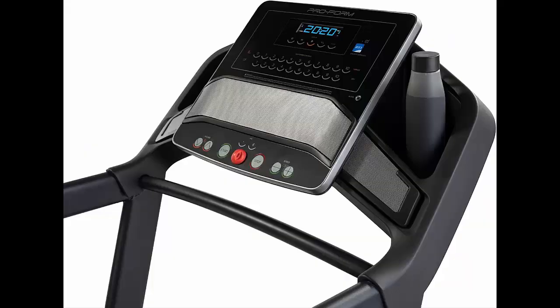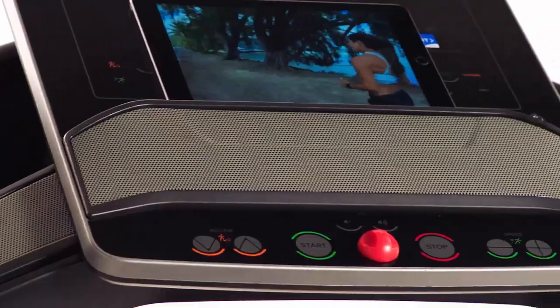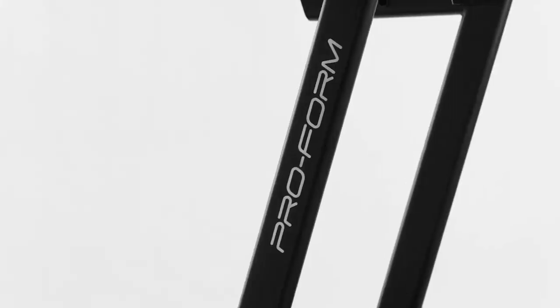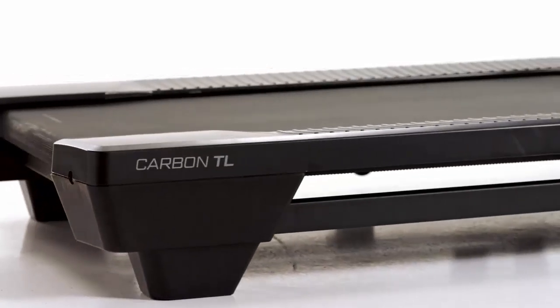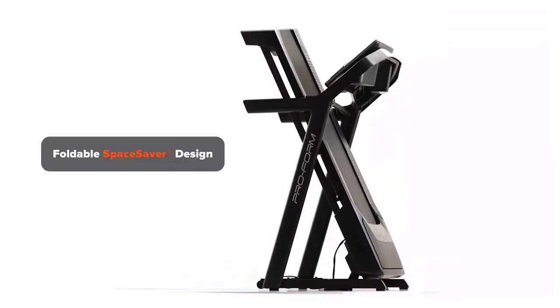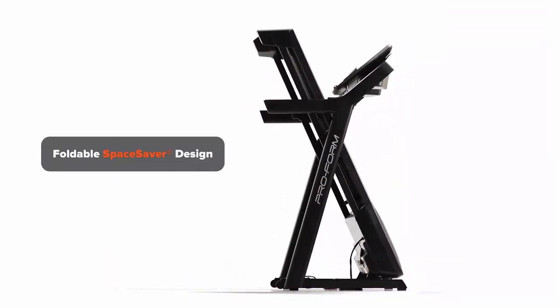The 10-inch Smart HD touchscreen provides an interactive experience with access to iFit technology, offering thousands of on-demand workouts led by certified trainers. Additionally, the ProForm Carbon TL features a spacious 20-by-60-inch running surface with a cushioned deck, reducing impact on joints for a safer and more enjoyable running experience.